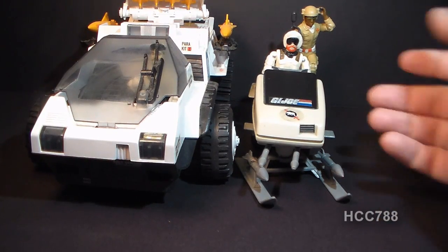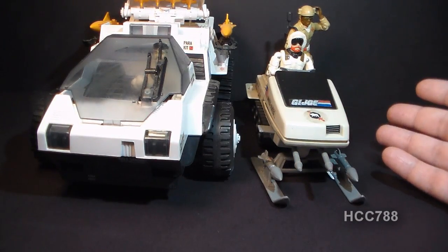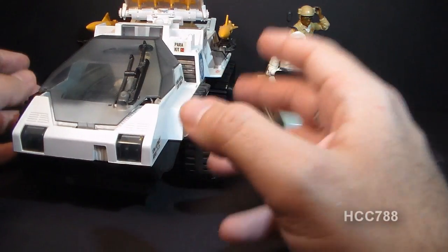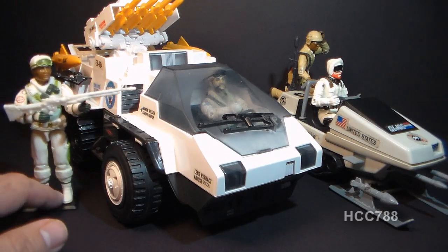Since the Polar Battle Bear had skis on the front, it really only worked in a snowy environment — it's not a very versatile vehicle, whereas the Snow Cat had wheels so it could go anywhere. The Polar Battle Bear did have an important role in the evolution of G.I. Joe, though: it opened them up to a new environment. And if you liked snow missions, you could pair the Polar Battle Bear with figures and vehicles that came later, like the Snow Cat, Frostbite, and Iceberg, and form a nice little Arctic squad.